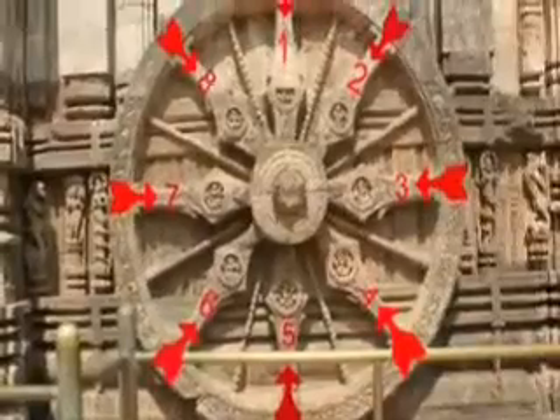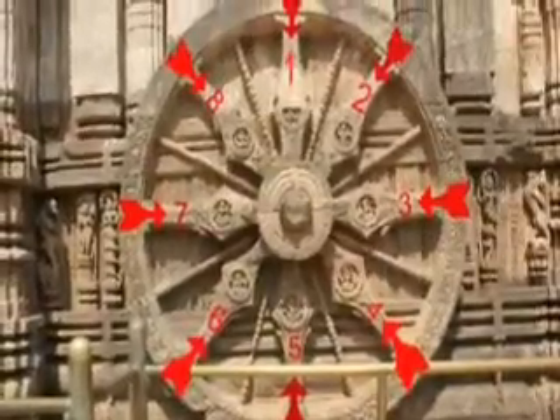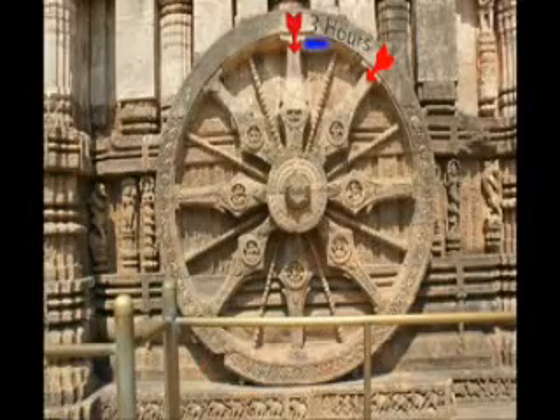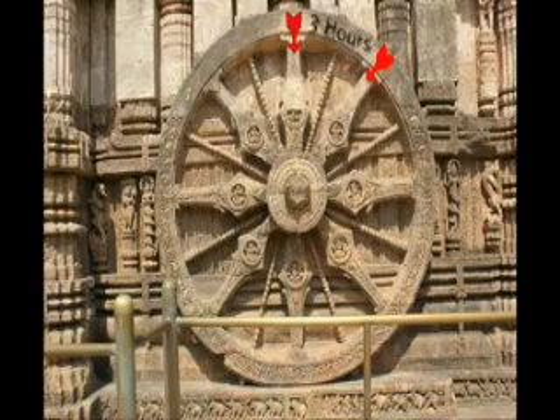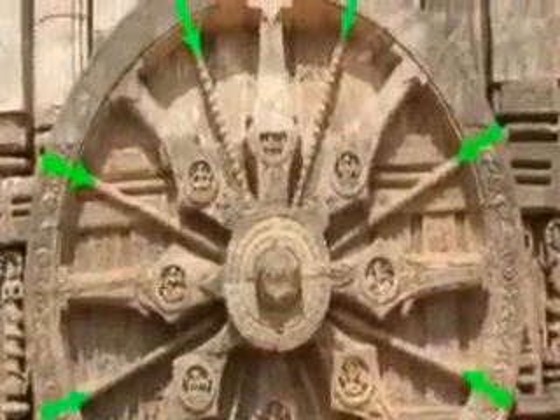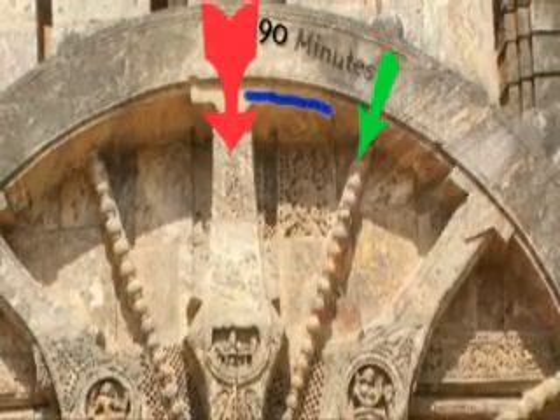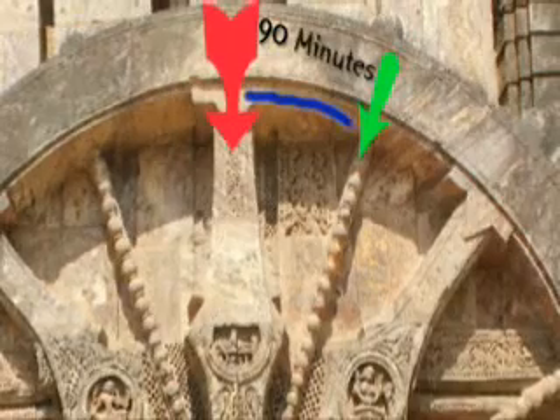The sundial has eight major spokes that divide 24 hours into eight equal parts, which means that the time between two major spokes is three hours. There are eight minor spokes as well. Each minor spoke runs exactly in the middle of two major spokes, so the minor spoke divides three hours in half — the time between a major spoke and a minor spoke is an hour and a half, or 90 minutes.